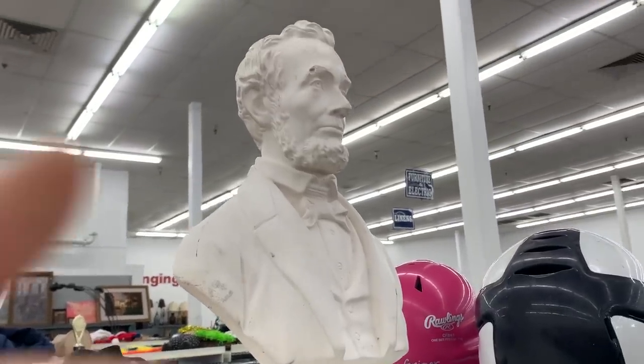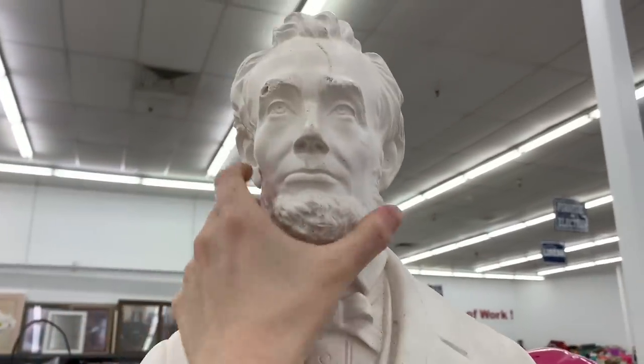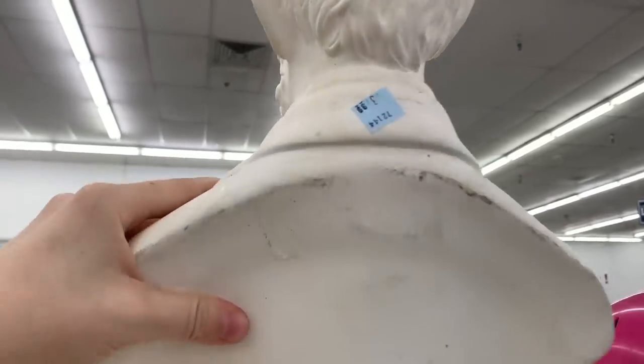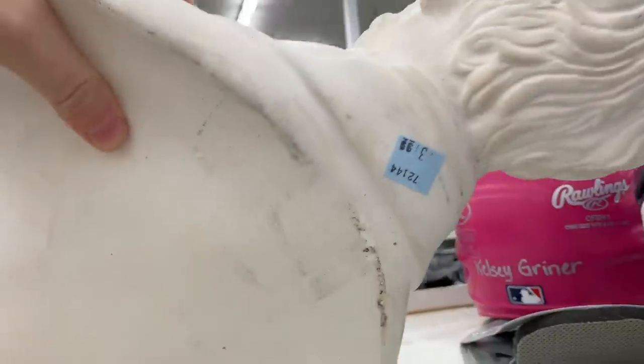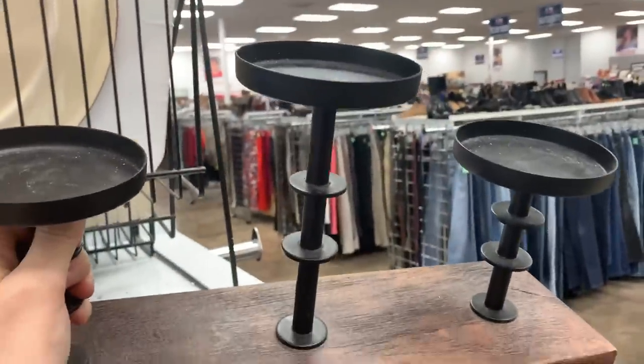I almost brought home this giant Abraham Lincoln. I don't even know what I would have done with it, but I just love the statue look of it. He is my favorite president, but it did have a lot of wear on the face — his eyebrow was chipped — and it was super heavy. But it was only $4.